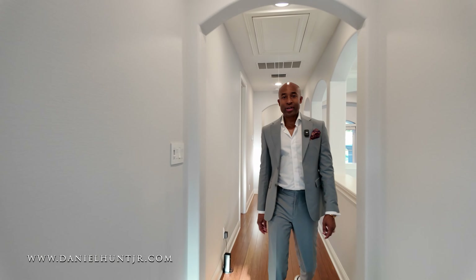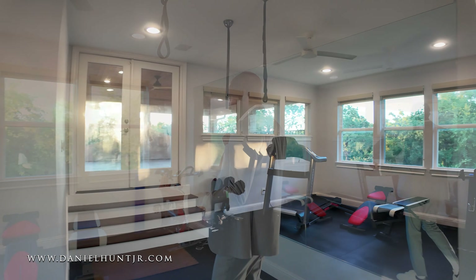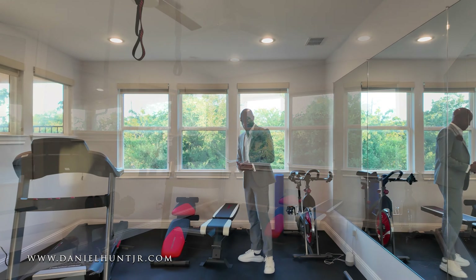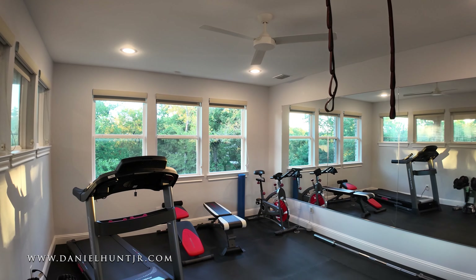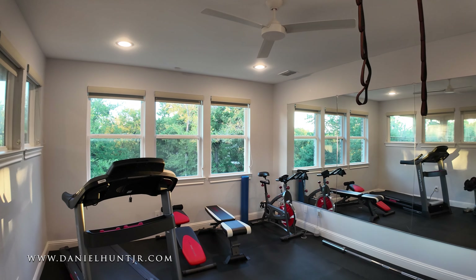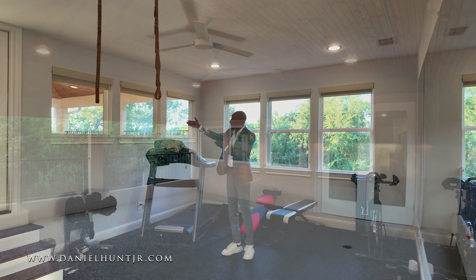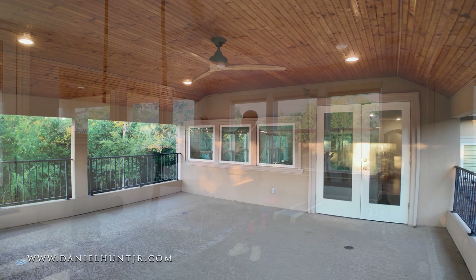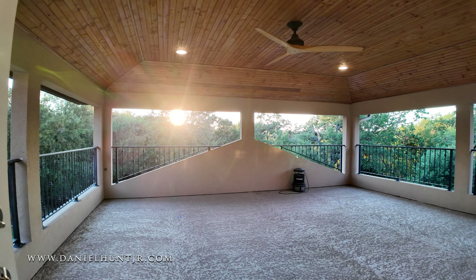Straight ahead — no excuse not to get your workout on! They have this set up as a workout room, which I think is a great idea. But there are so many things you can do with this space. You could have it as a game area connected to your outdoor living space. It's really a great outdoor patio — you get amazing views of the lake from here as well.